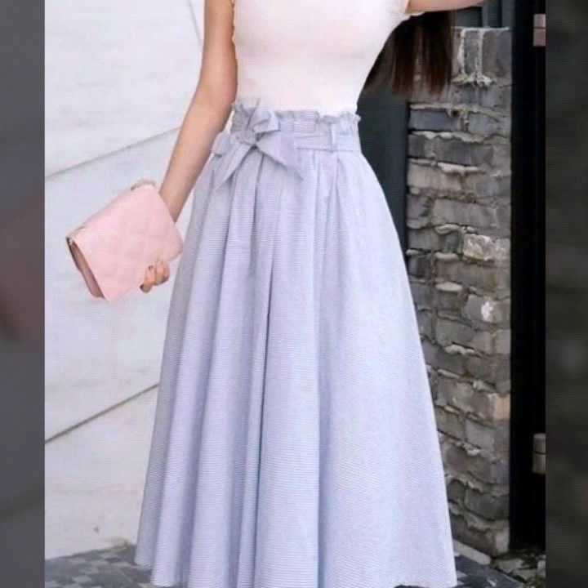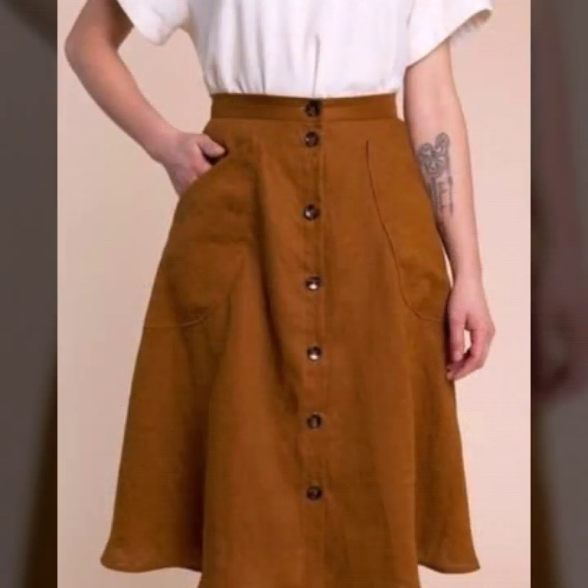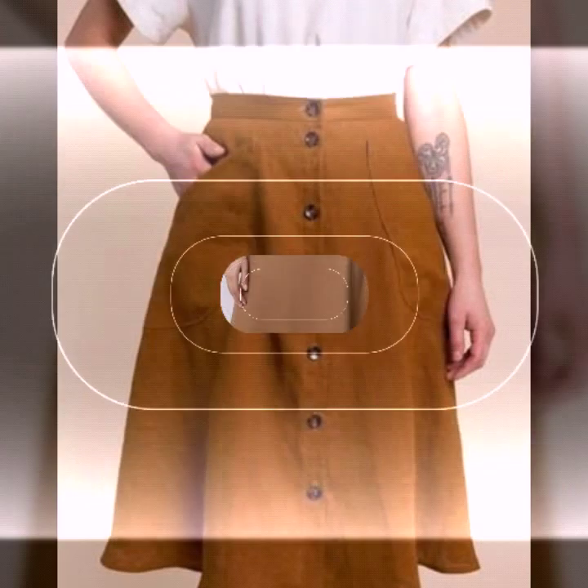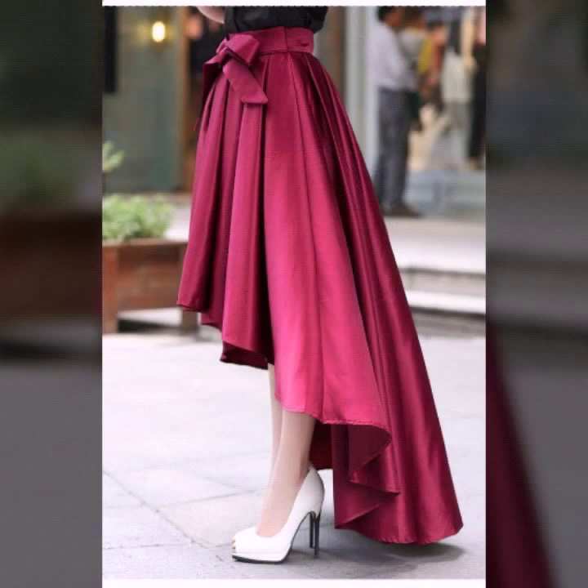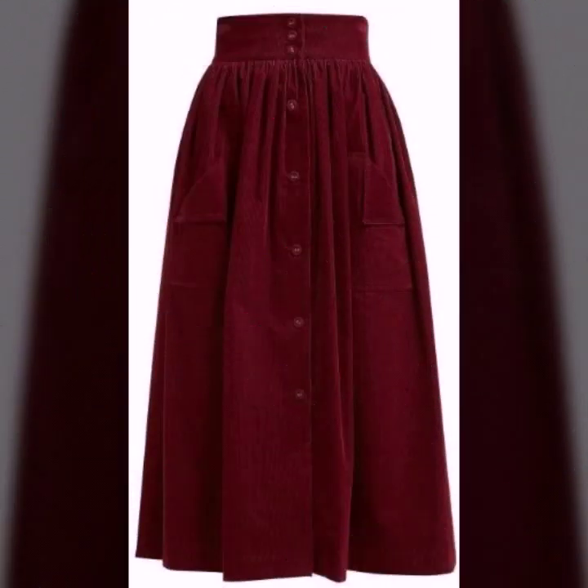I hope that you will love all of these designs and you will love to wear these skirts. Even if you don't wear skirts currently, after watching this video you will love these designs and you will love to have them in your wardrobe. Check all the designs in this video and give your feedback.